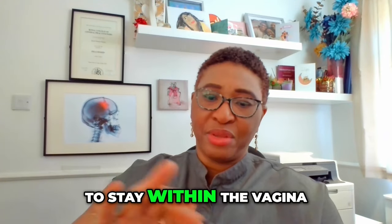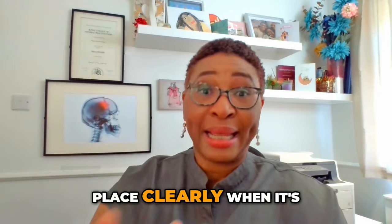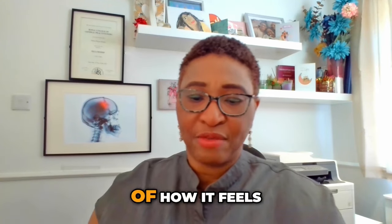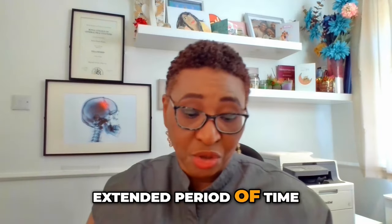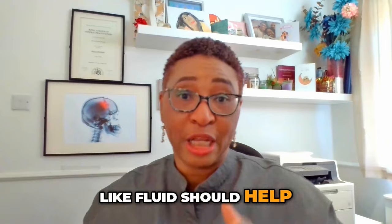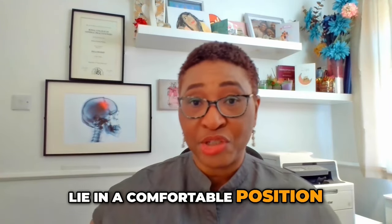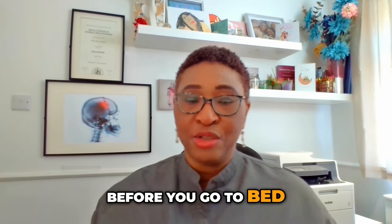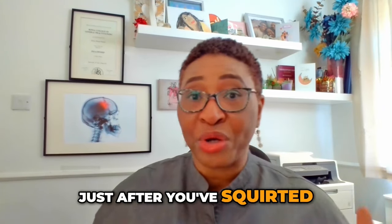It really needs to stay within the vagina, so I'm just rubbing it on just to check the texture. You would just squeeze it and leave it in place when it's being used as intended, but I'm just trying to get a sense of how it feels. It really needs to stay within the vaginal canal for an extended period of time, so I think this feel of being a sort of sticky gel-like fluid should help with that.